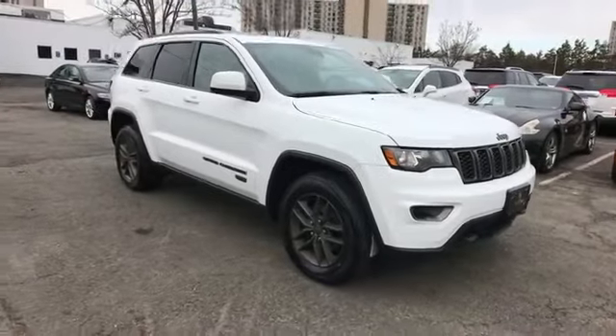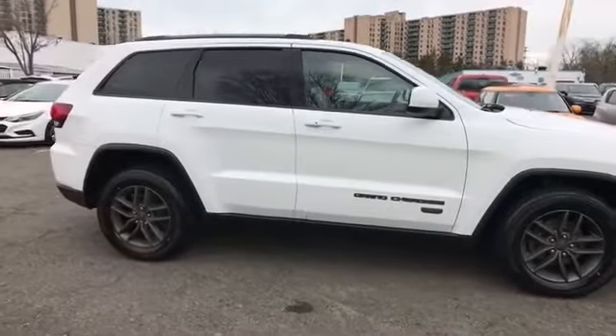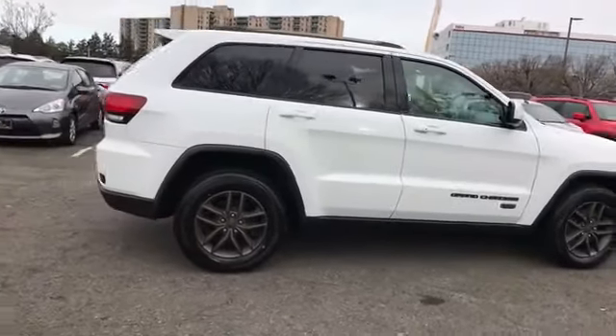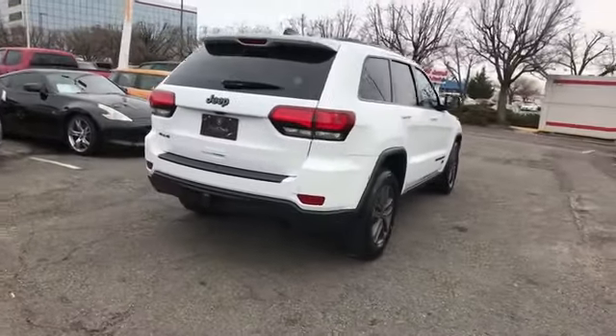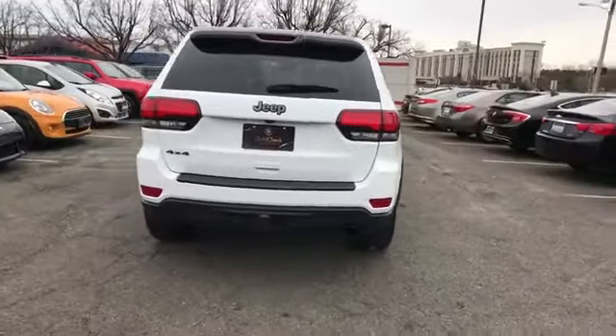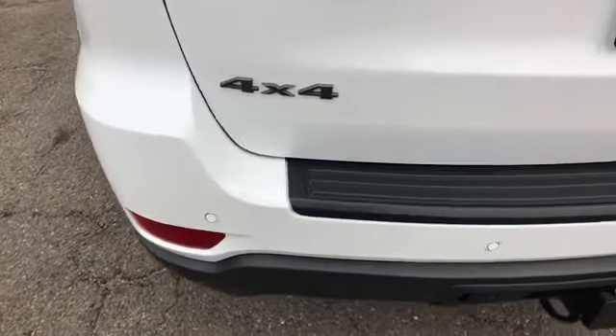2017 Jeep Grand Cherokee with less than 39,000 miles on the odometer. This SUV offers space as well as power and performance. It checks off in-demand features which offer more convenience, such as multi-zone air conditioning and four-wheel drive.